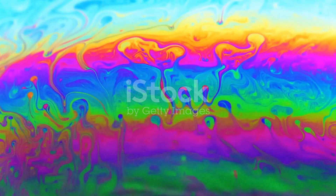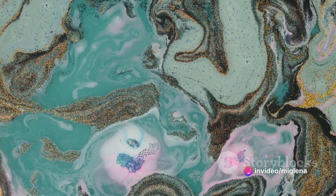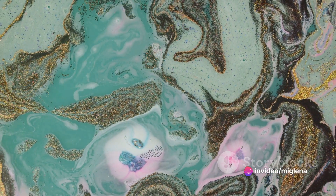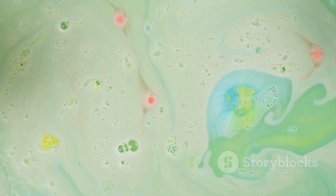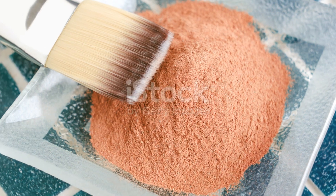When mixed into soap batter or resin, mica pigments create marvelous effects, from subtle gradients to bold, swirling patterns. But remember, less is more — a small amount of mica goes a long way in achieving the desired color intensity.